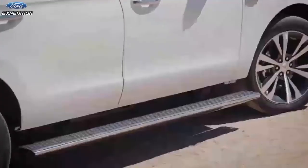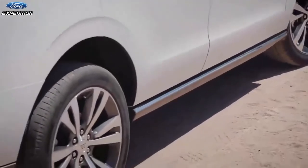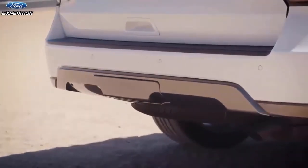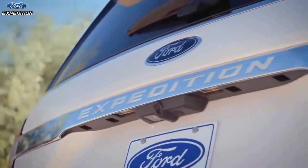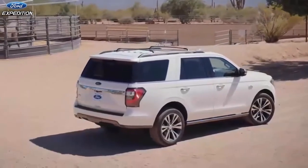But with the new Chevy Suburban and shorter wheelbase Tahoe arriving at dealers, armed with a few of the Ford's previously exclusive class standouts — namely their Ford-matching independent rear suspensions — can the Expedition continue to be the king of the full-size SUV segment?